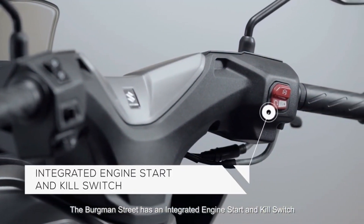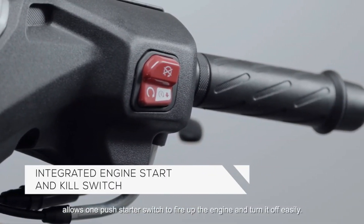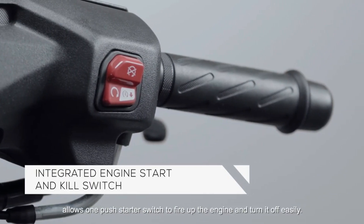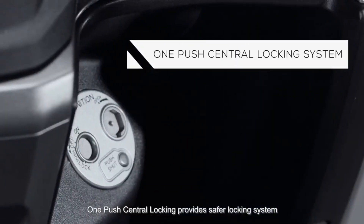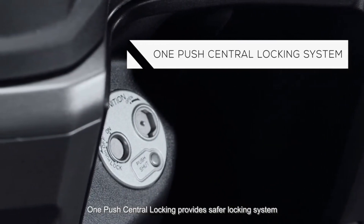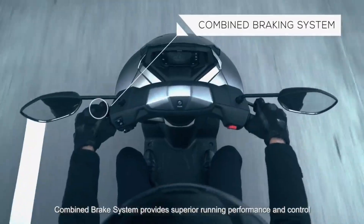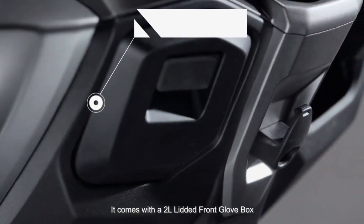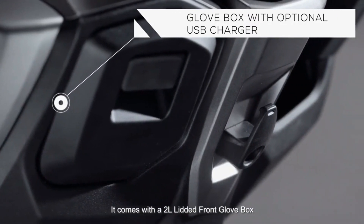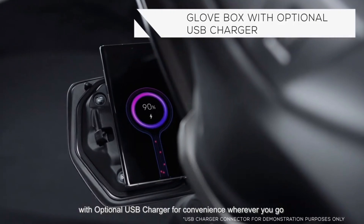The Bergman Street has an integrated engine stop and kill switch, allowing a one-push starter switch to fire up the engine and turn it off easily. One-push central locking provides a safer locking system. The combined brake system provides superior running performance and control. It comes with a 2.0-litre lidded front glove box with optional USB charger for convenience wherever you go.